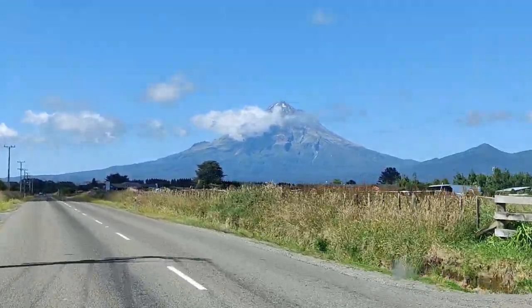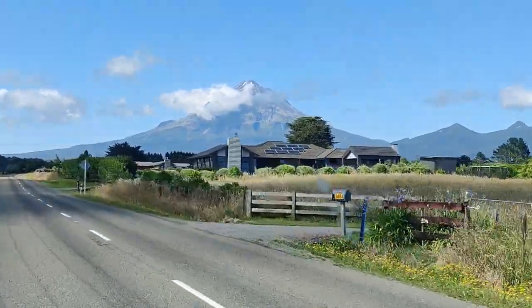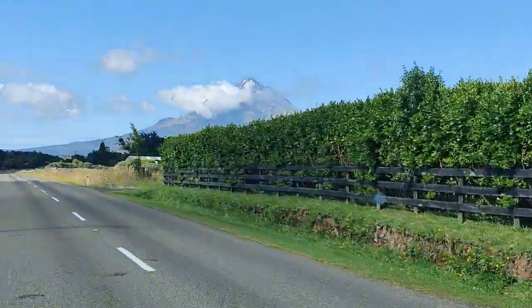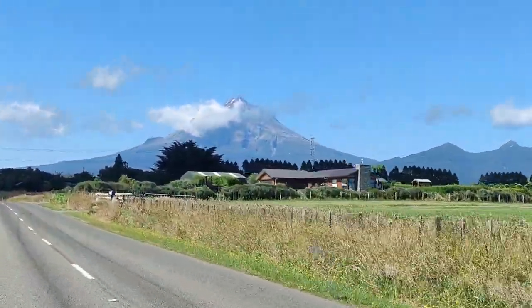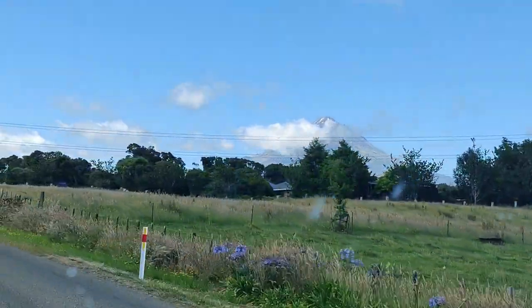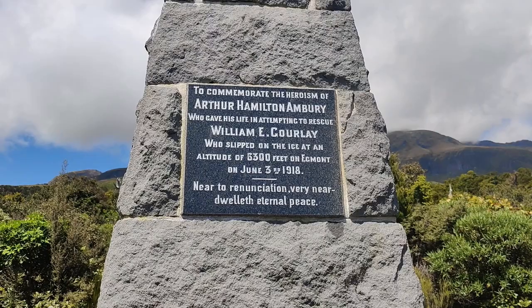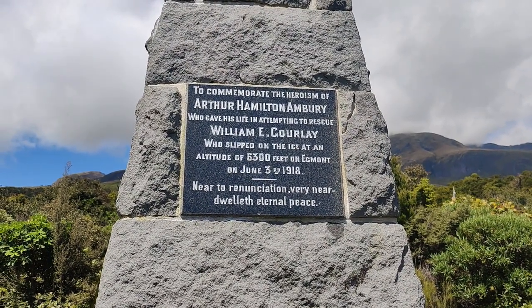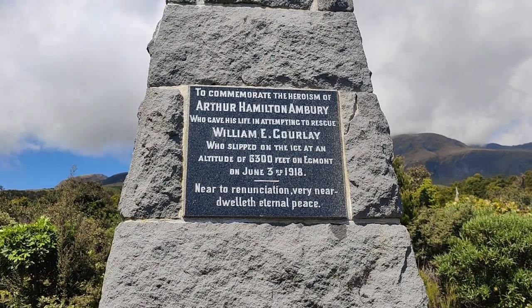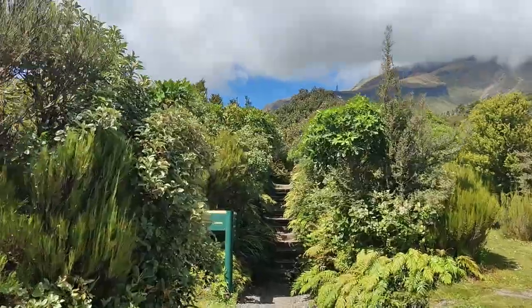Say good morning to Mount Taranaki. That is a 2,500 metre high volcano, last erupted 1755. Hopefully it'll hold on for a day or two more because I am going to run a 19 kilometre crossing route around its base, and I'm going to meet Lauren at the other end so we can get a really good look at it. I am walking to the beginning of the crossing and there's a reminder very early on not to take the mountain lightly — it's dangerous up there, commemorating the heroism of Arthur Hamilton Ambury who gave his life attempting to rescue William E. Corrale on the 3rd of June 1918. Let's go and enjoy that view.